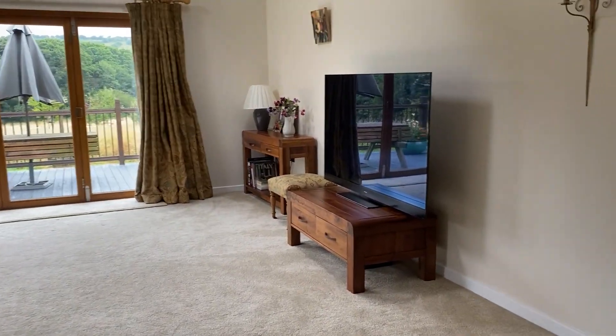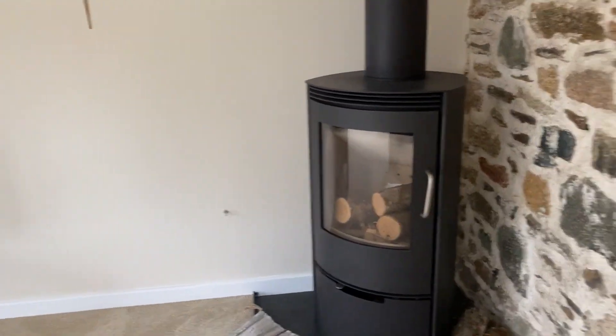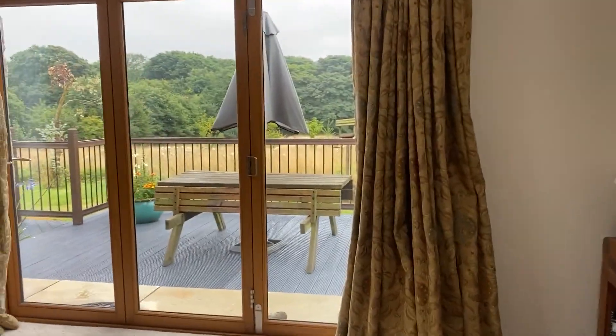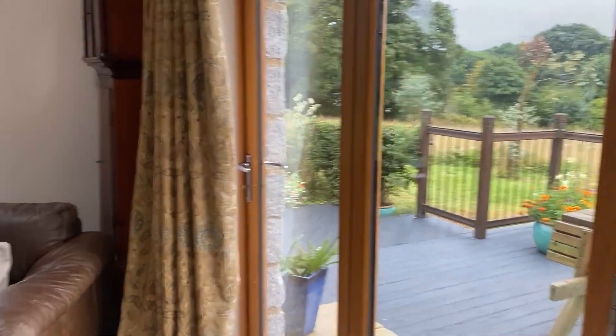Here we are in the living room. This is an extension that was put on by the previous owner. There's a wood burner here to keep you warm — you're very close to Bodmin Moor, so in the winter months it can be quite blowy. So that's a nice thing to have to cosy up this property.